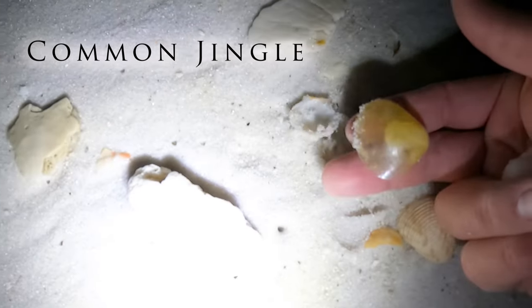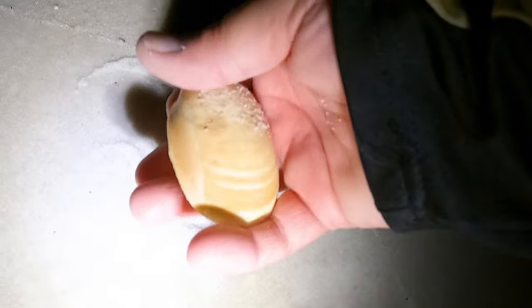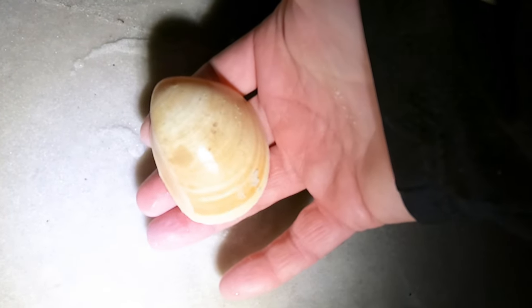That's our first pass — let's go down by the water. Look at this jingle shell — that's a pretty one! Look at this little one we came upon — look at that little cutie. Little old bonnet, another egg cockle.